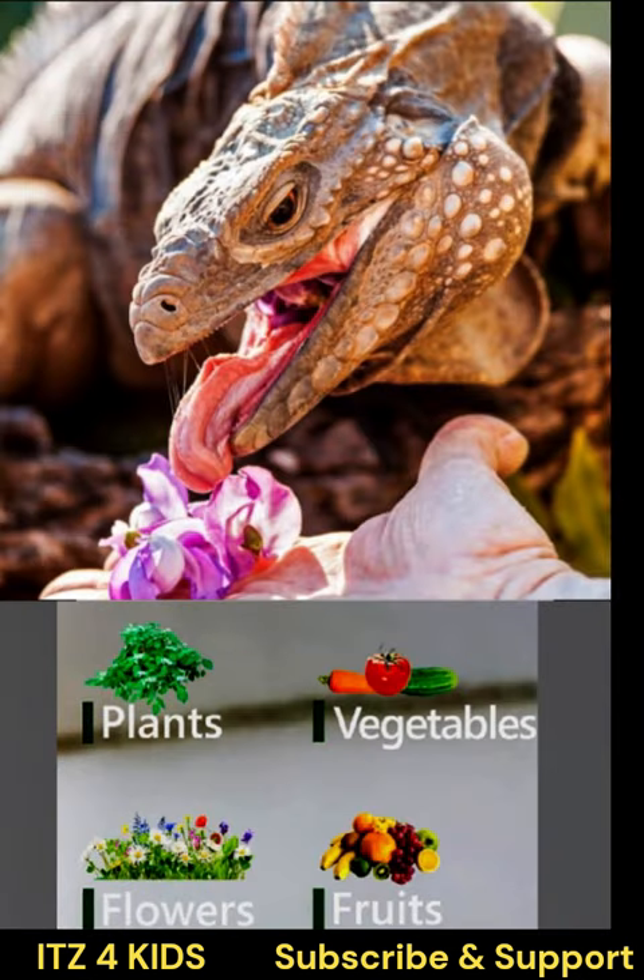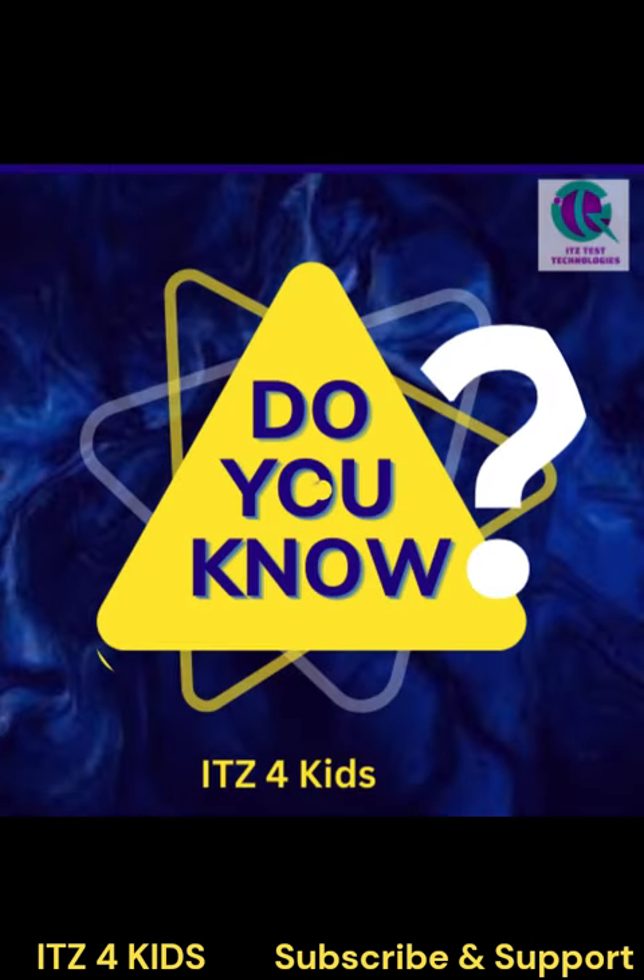Iguanas are herbivores and primarily eat leaves, flowers, and fruit. Now you do!